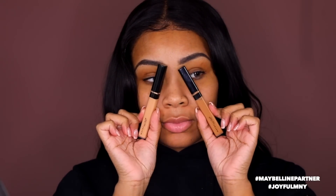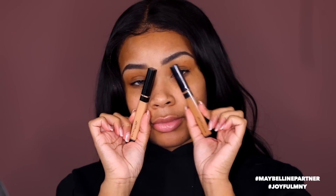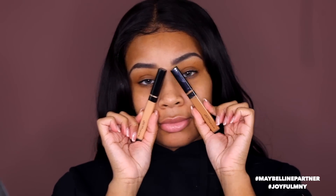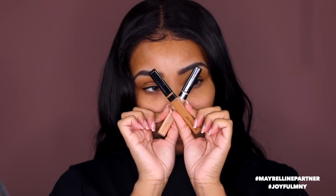I did a tutorial on this brow gel before, so if you want to see that, check my description box. I'm gonna use the Maybelline Fit Me concealer — one shade is too dark and the other is too light, so I'm gonna mix both to get my perfect shade. All the shades will be listed in the description box. I'm going to carve out my brow with these two shades mixed — as you can see, it's literally on spot with my tone.